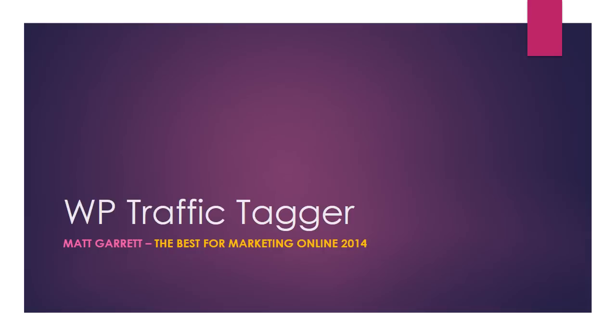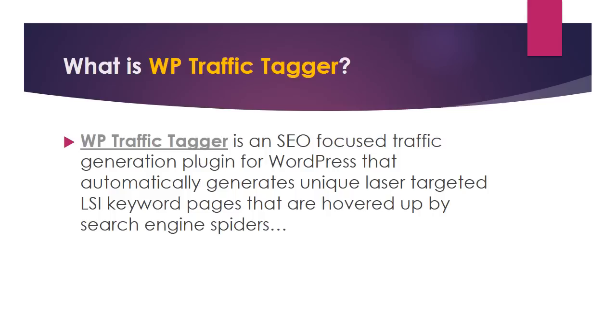Hi, my name is Matt Garrett. Today I will talk about WP Traffic Tagger — the best tool for marketing online in 2014. What is WP Traffic Tagger?